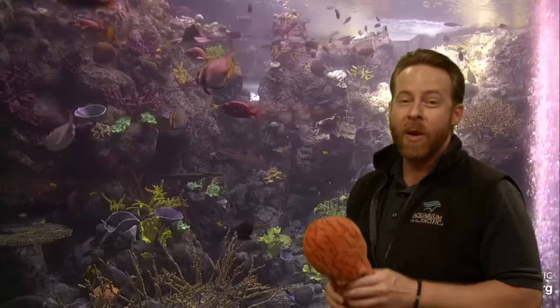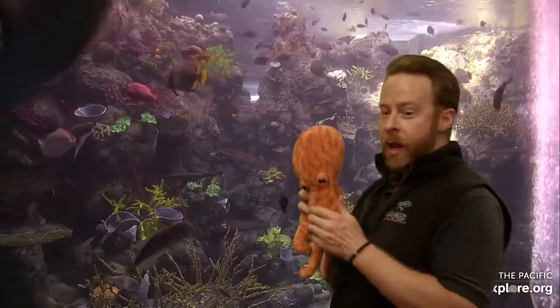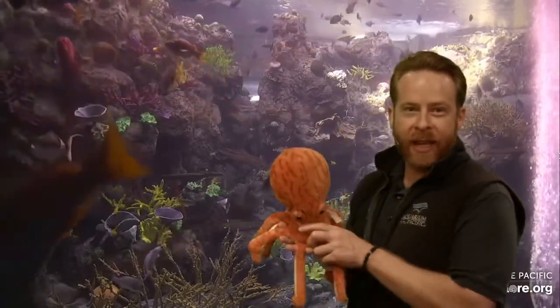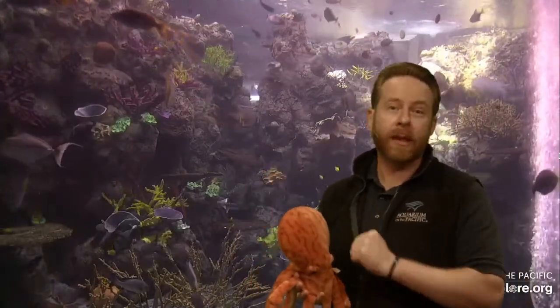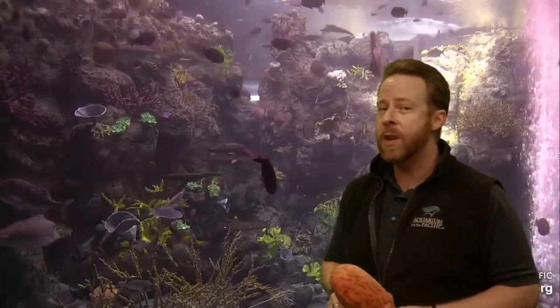I'm one of our educators here at the Aquarium of the Pacific down in Long Beach, California. We're going to be exploring the octopus today. What do you know about octopus? What would you like to know? This is your opportunity because you get to ask questions during our live broadcast. While we're airing live this Friday morning at 10 o'clock, you can text us questions at 562-286-1838.